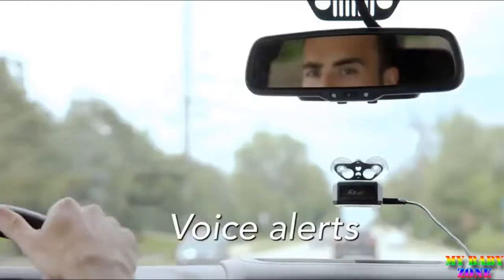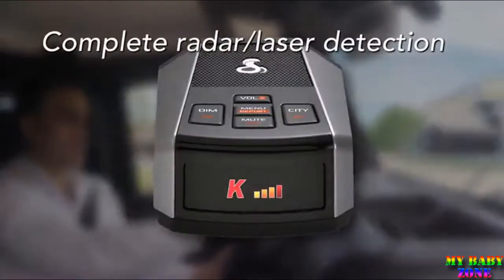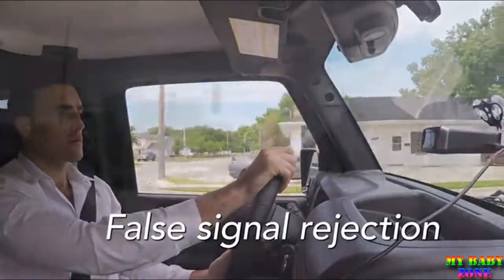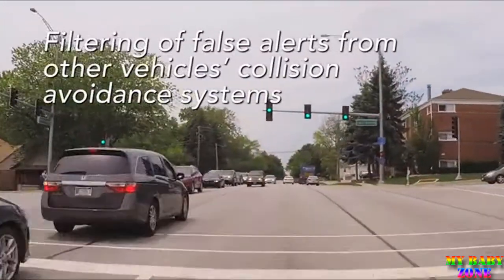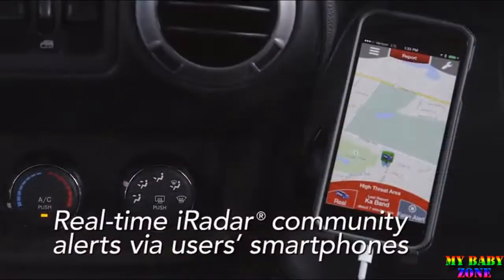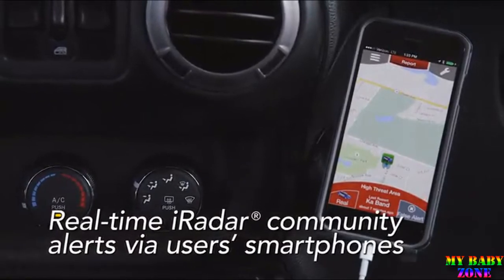Voice alerts. K-A alert. Complete radar and laser detection. False signal rejection. Filtering of false alerts from other vehicles' collision avoidance systems. Real-time iRadar community alerts via user smartphones.